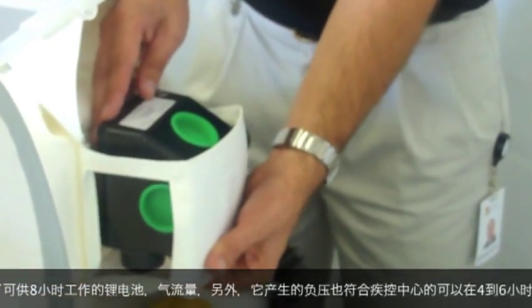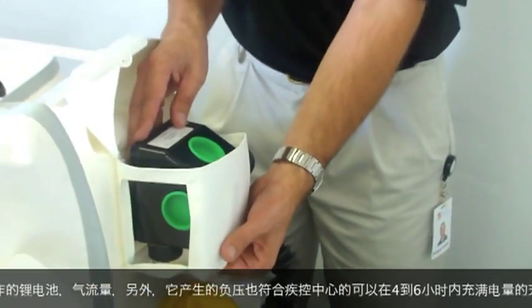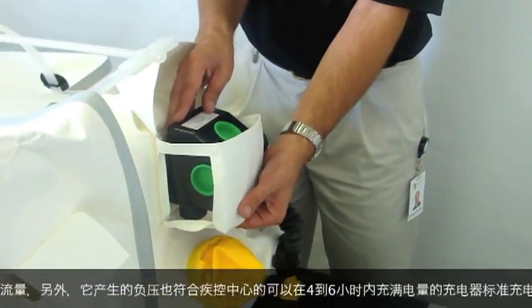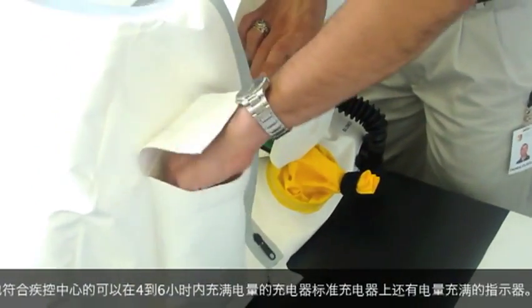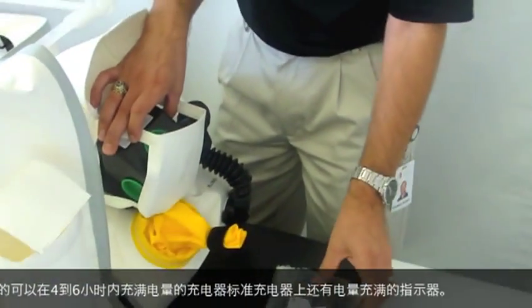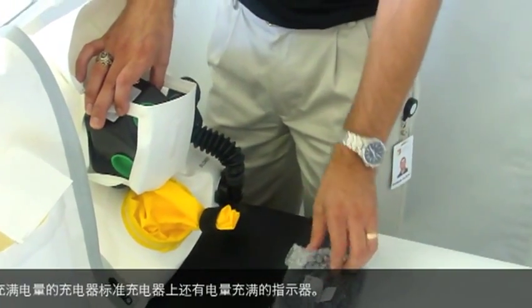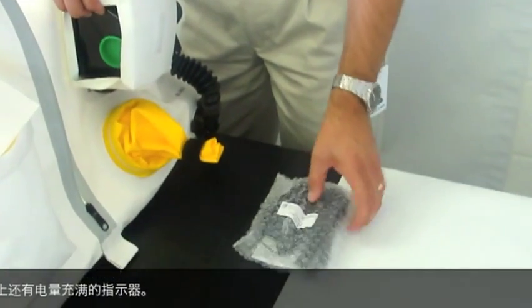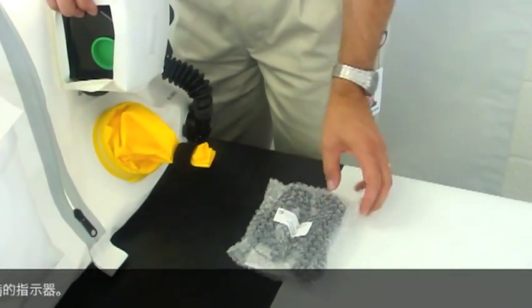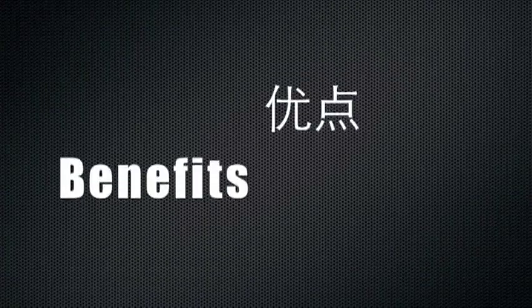The blower system also incorporates a lithium-ion battery that provides up to eight hours of operation. It also includes a battery charger that, within four to six hours, provides a full charge of the isopod blower battery and provides indication to the operator when that charging cycle is complete.